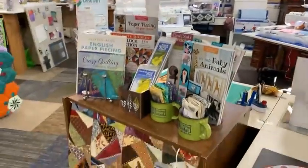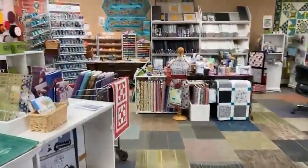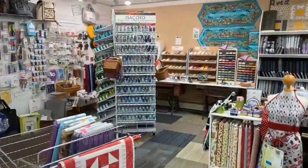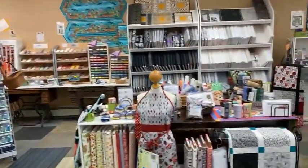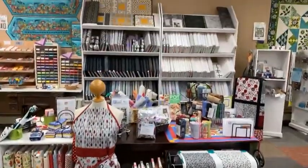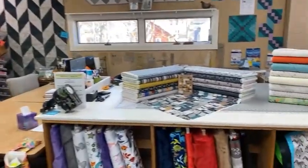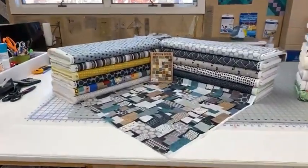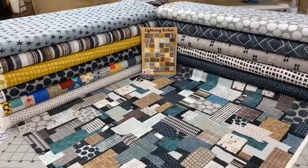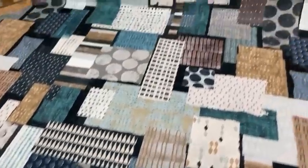And a little display of paper piecing. As we walk back, we've got some new things coming in — this is kitchen items and then our blacks and whites. And a brand new line that just came in yesterday by Windham called Swatch — fun, interesting modern prints.